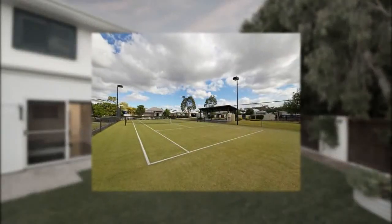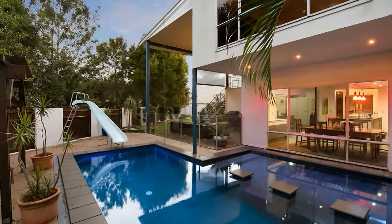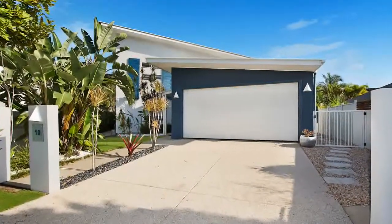Situated in Bell's Creek gated community, you have access to a tennis court, private lawns, and an undercover barbecue entertainment area. This is a fantastic opportunity to secure your dream lifestyle property in Pelican Waters.